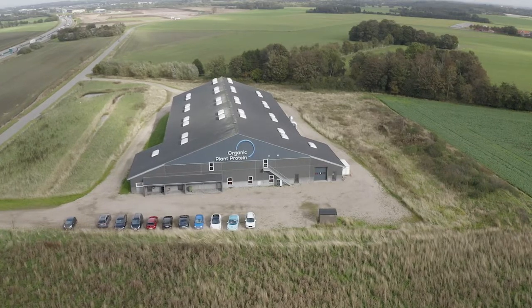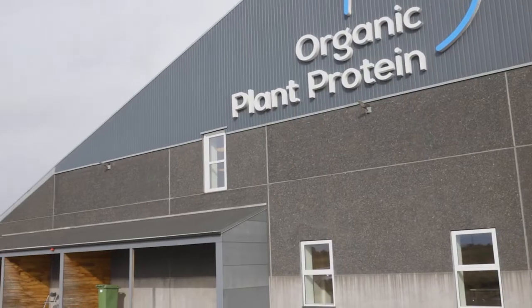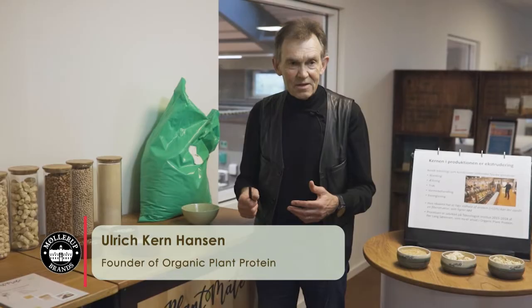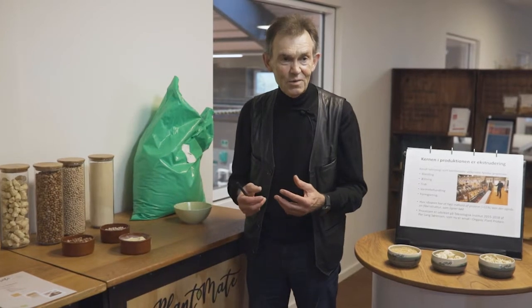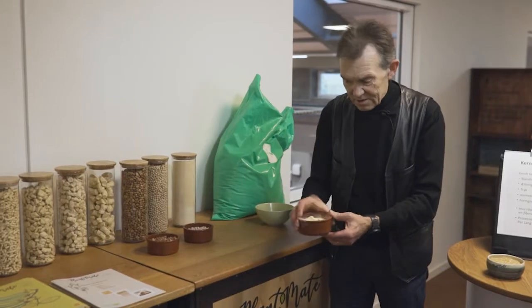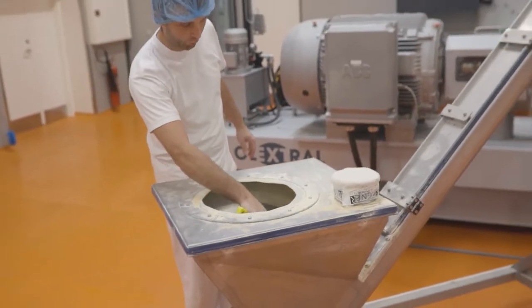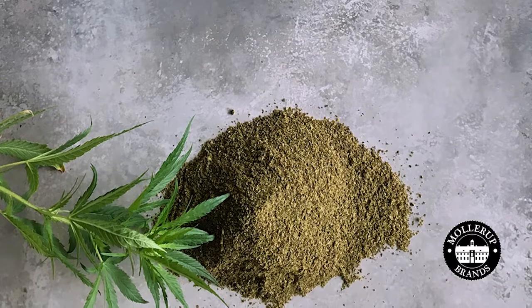We will now go on to some examples of the use of hemp protein flour in the next processing facility at Organic Plant Protein. Her på Organic Plant Protein, der arbejder vi med proteiner fra ærter og hestebønder, hvor vi ved hjælp af en ekstruderingsteknologi laver produkter, som ligner kød. Vi får nogle produkter, som kan erstatte kød én til én. Processen starter med at vi laver et proteinmæl på basis af ærter og hestebønder, omkring 55 procent protein. We are improving the product now by adding hemp protein flour. Here we have hemp flour from Møllerup Estate.